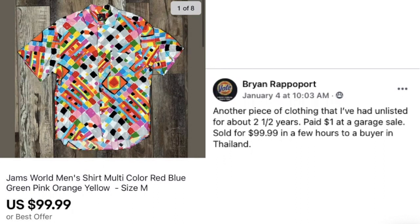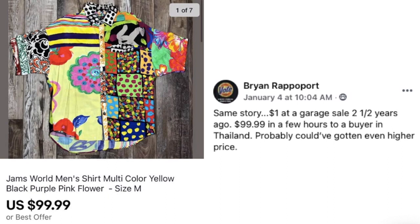Next up is Brian Rappaport — another piece of clothing he had unlisted for about two and a half years. Paid a dollar at a garage sale, sold for $99.99 in a few hours to a buyer in Thailand. He had another one too — Jam's World — same story: a dollar and sold for just under a hundred. So get your stuff listed. For those of you with unlisted items, they could sell in an hour, they could sell in a day. That should be your motivation to tackle that pile.